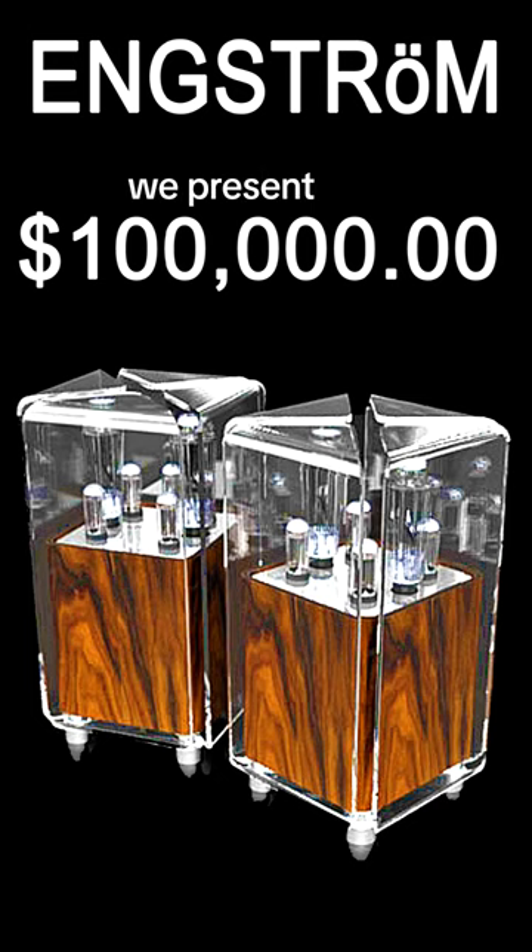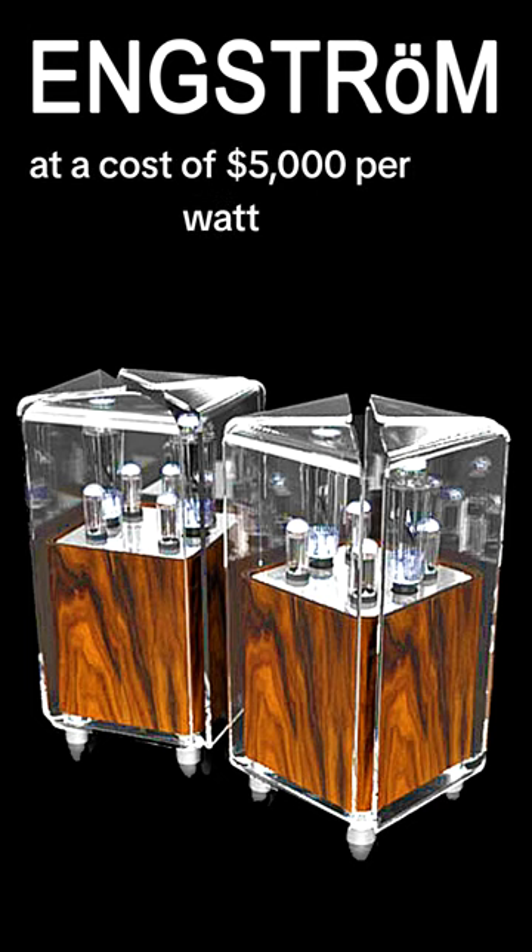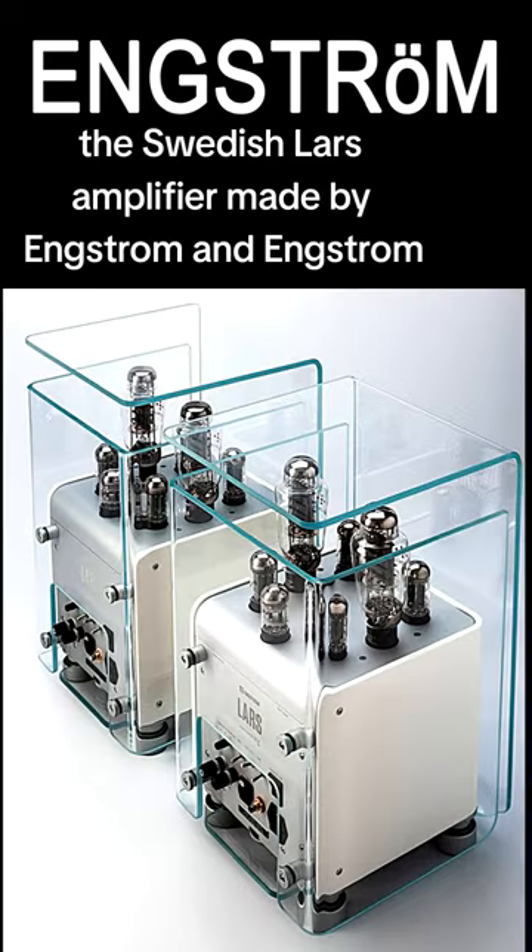For your consideration, we present, at a cost of $5,000 per watt, the Swedish Lars Amplifier, made by Angstrom & Angstrom.